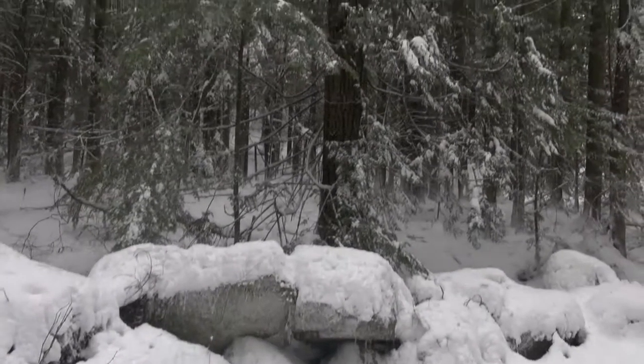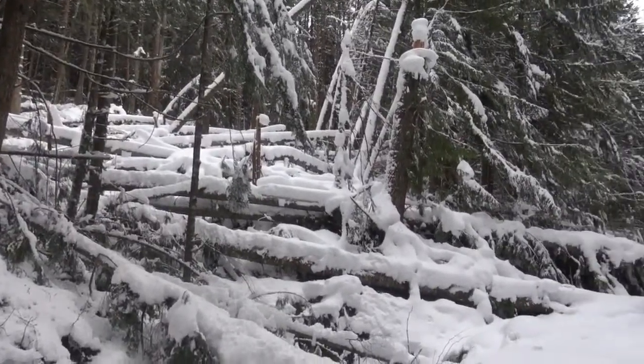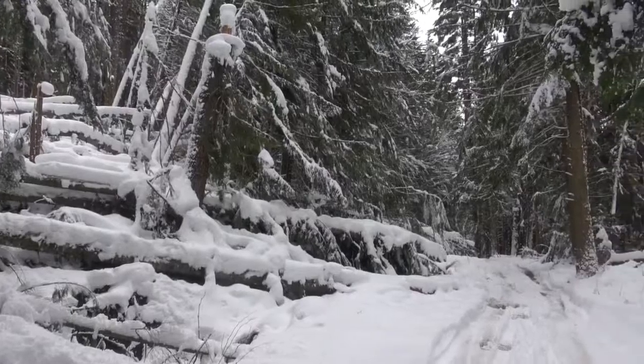We did see a lot of really cool stuff in the forest, from rocks to fallen trees and kind of everything in between. Overall, my favorite part was just that it was all covered in snow.